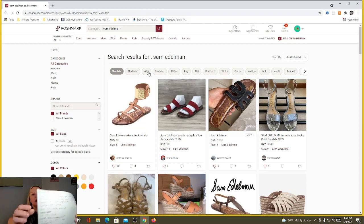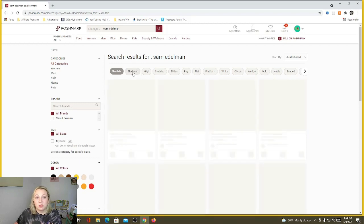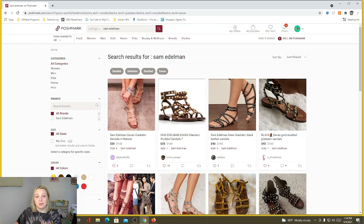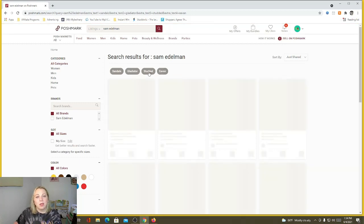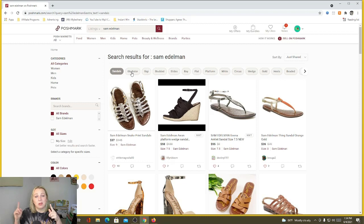The GG sandal was literally next in the Poshmark results, but I left that off my list because the average sales price was so low there was no reason to include it. Then 'studded' was one of the keywords people were looking for a lot. Slides was the number one type of sandal — the Bay slides — then flats, platform, white, circus, wedge, gold. When you click on 'studded' it shows the Evan gladiator right there — that's what people are looking for. This keyword feature is super helpful.